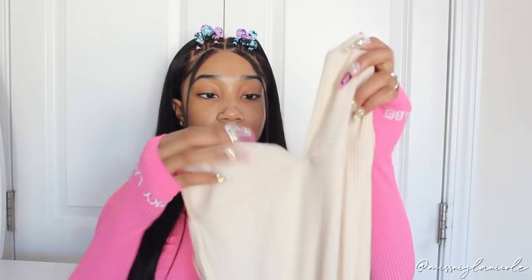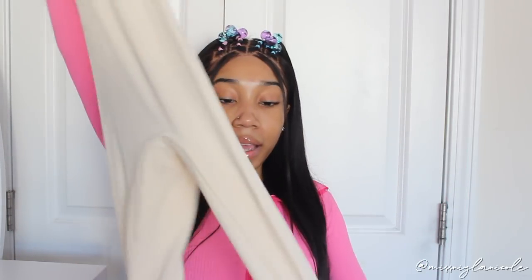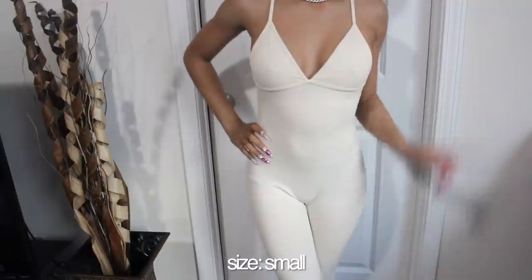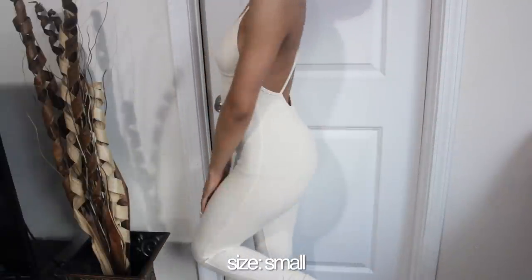The next thing I got is this really cute jumper or jumpsuit. Imagine a triangle bikini top — it's kind of like that at the top and then goes all the way down. It's a really pretty tan nude color in a ribbed material, which makes it look so good. It's very stretchy and fits me perfectly. It crisscrosses in the back, which is super cute. It's like a one-piece legging situation — great for lounging around or going out. Honestly one of my favorite items in the haul.